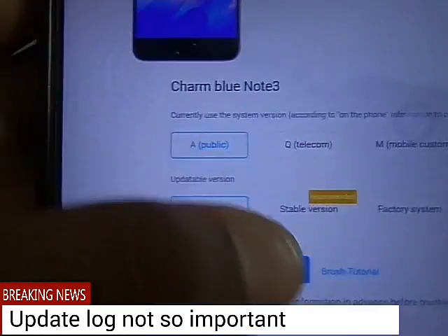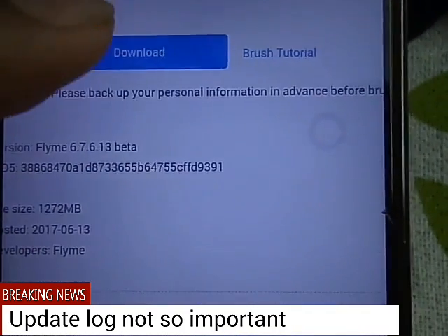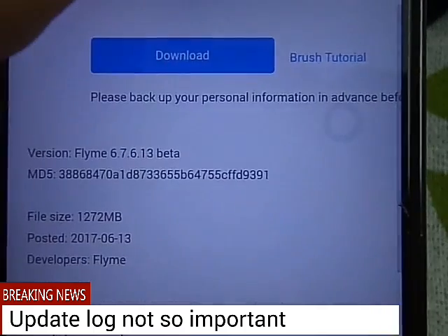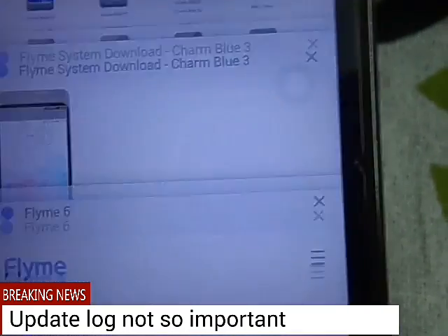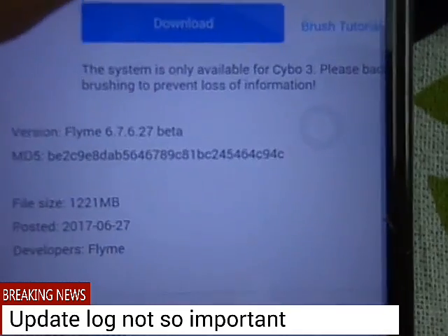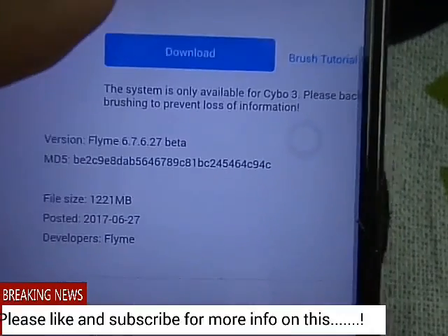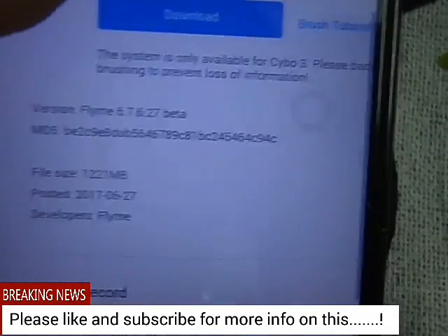I will open the available Note 3 — you can see that it has not yet got the 6.7.6.27 update. You can see it's the older beta. But if you see M3 and M3s, it has already got the update. So you can see it's 6.7.6.27 beta — this is based on Nougat, released on 27th June.